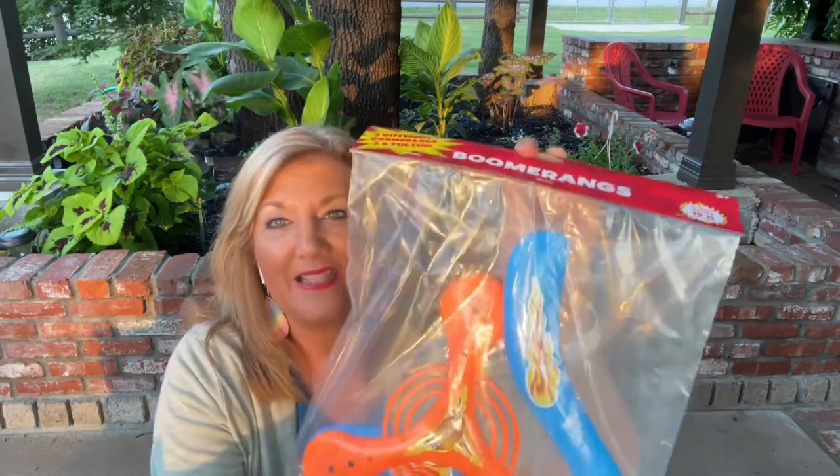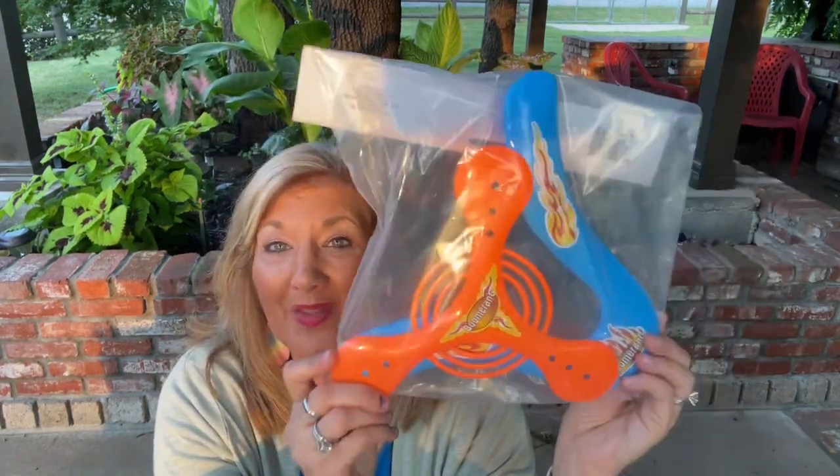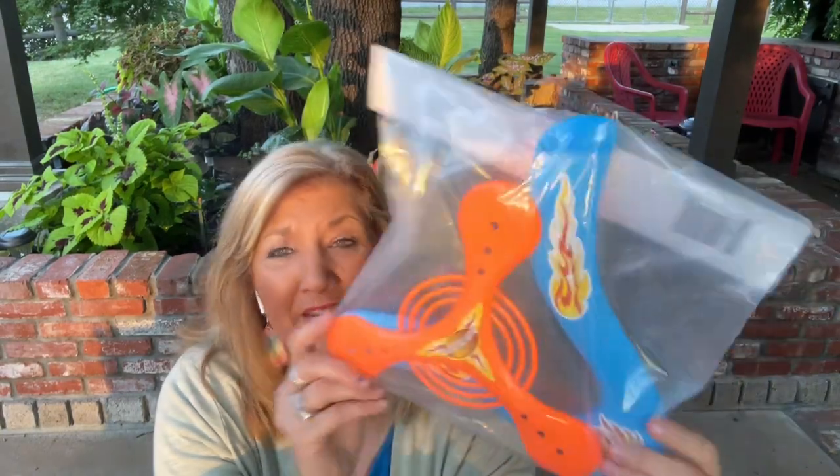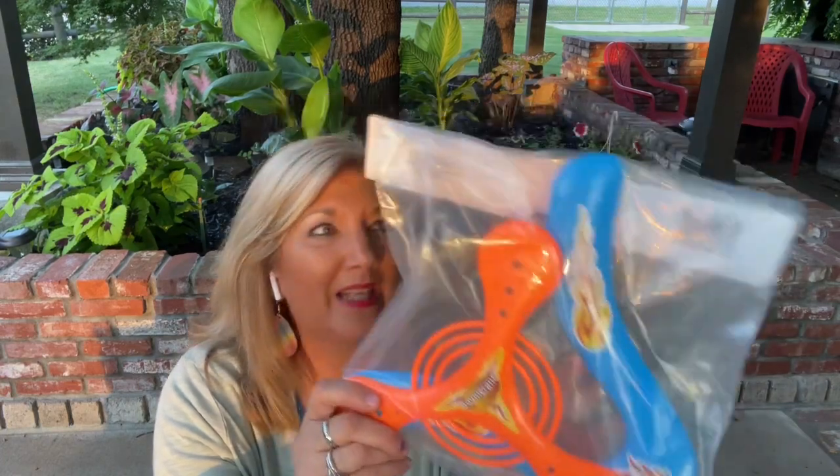Then I found boomerangs. Now I was never a boomerang girl, but I would love to give this a try. There are two in here for a dollar — two boomerangs! How fun is that?